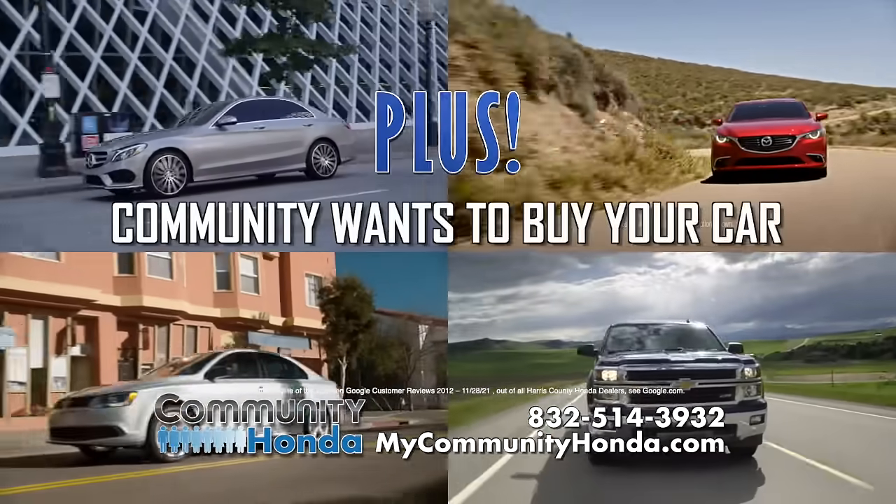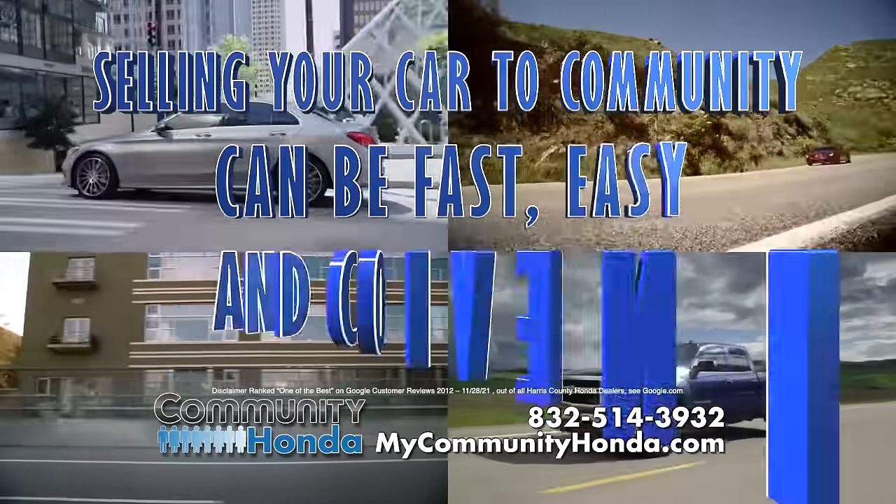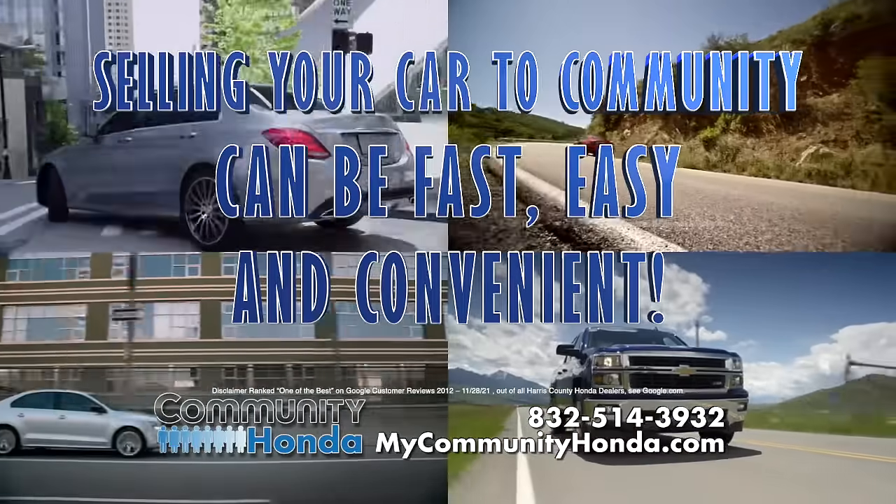Plus, Community wants to buy your car even if you don't buy from us. Selling your car to Community can be fast, easy, and convenient.